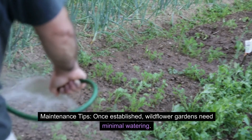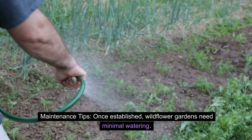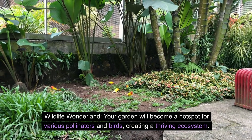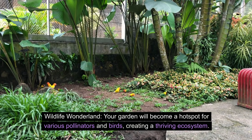Maintenance tips: once established, wildflower gardens need minimal watering, but regular weeding is crucial. Your garden will become a hotspot for various pollinators and birds, creating a thriving ecosystem.